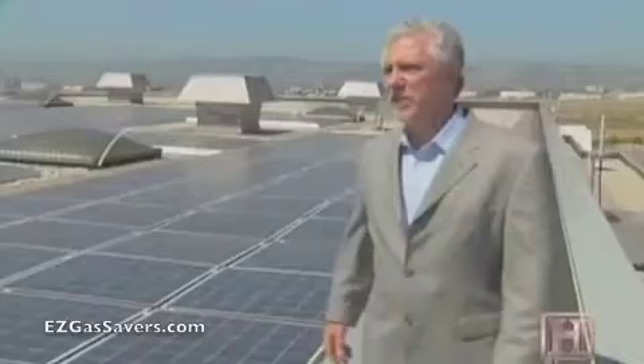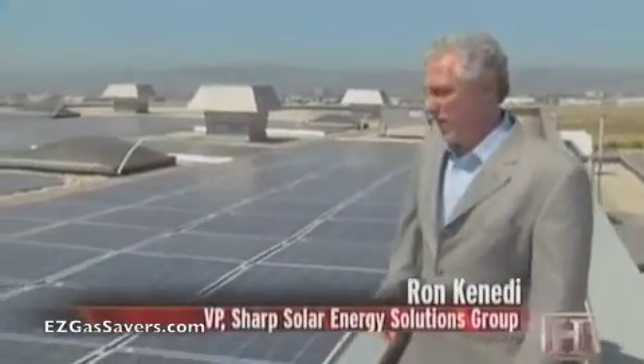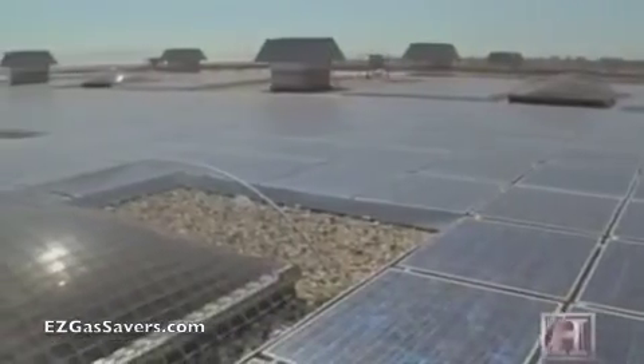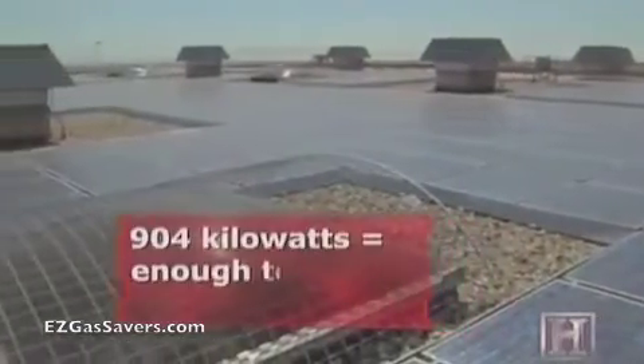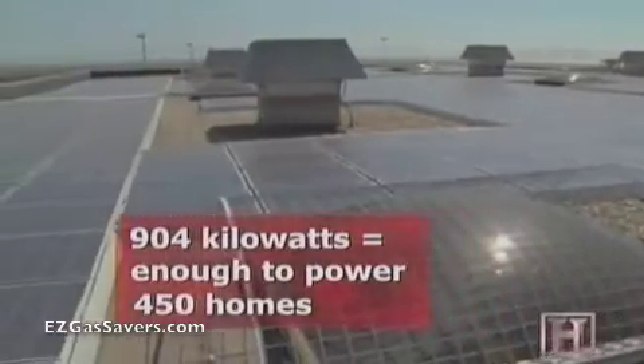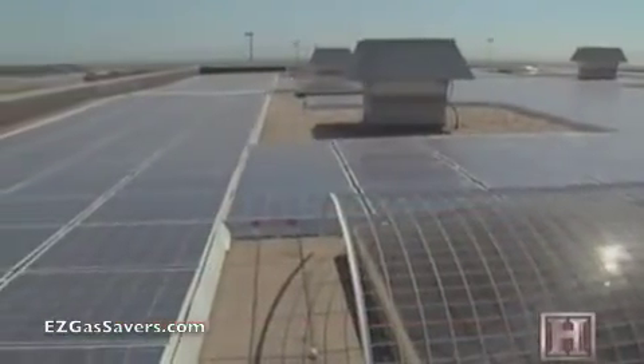We're looking at a system here that's 904 kilowatts — a very large system. It might be the largest rooftop system on a commercial building in the state of California. It's composed of about 5,700 solar modules, and that large array uses about 300,000 silicon cells.